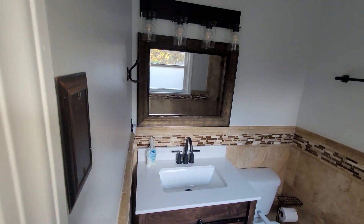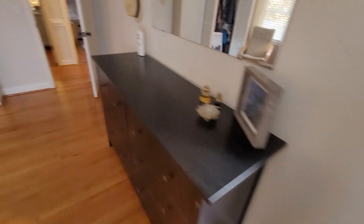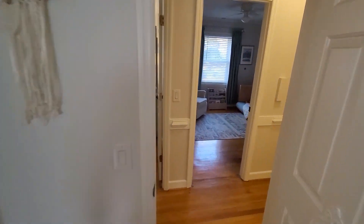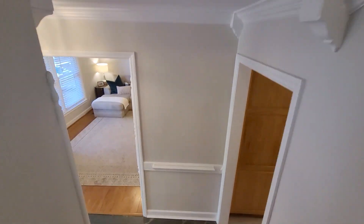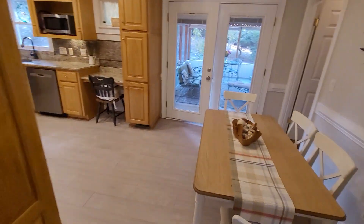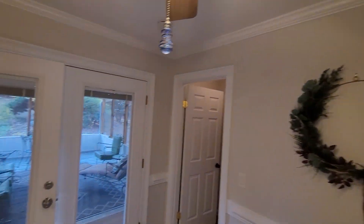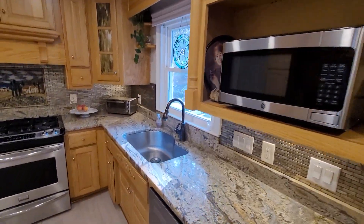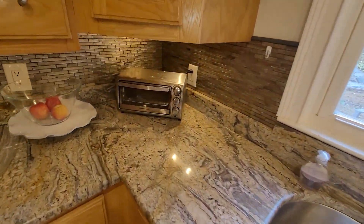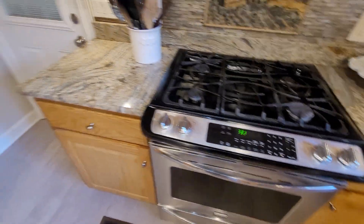Pretty much everything's tiled. Here's your kitchen: nice crown molding, granite countertops, nice glass backsplash, gas stove.